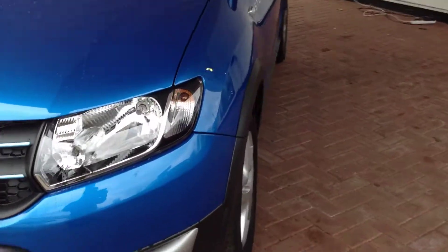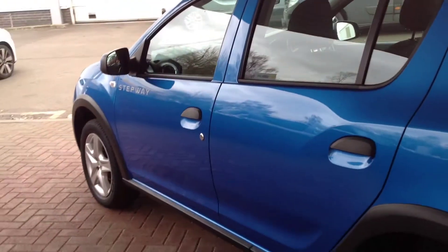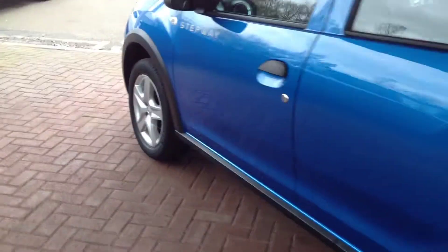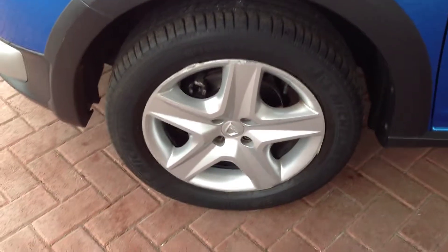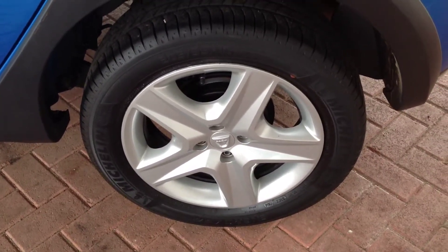Round to the passenger side now. Again, lovely finish to the car, all in very good condition. The front wheel has a tiny bit of damage there, nothing too major for the age of the car. And the rear wheel there, all in good condition.